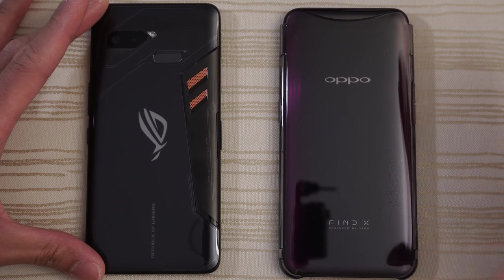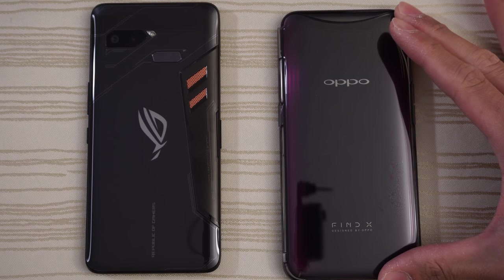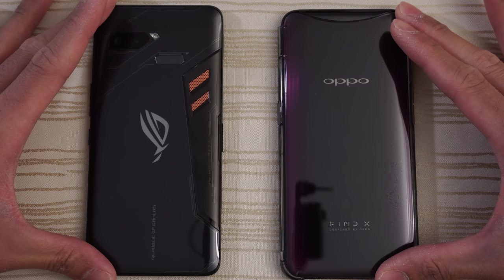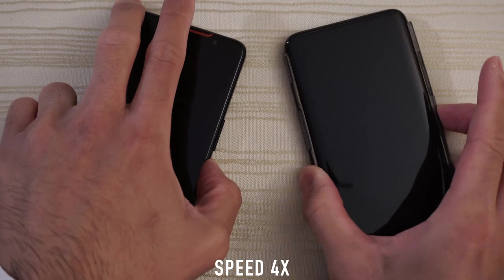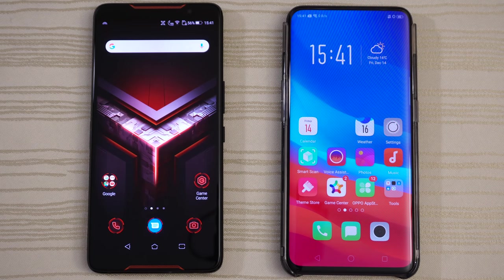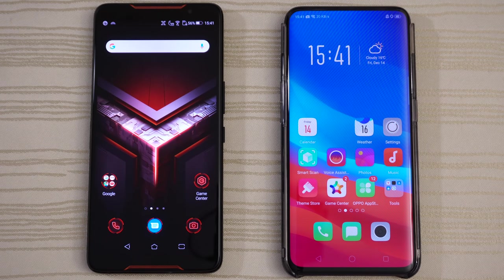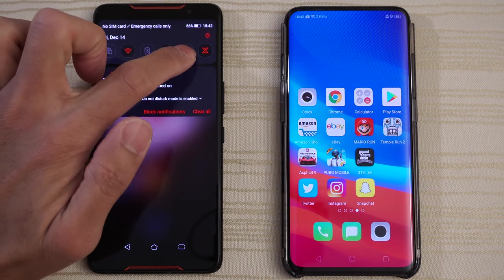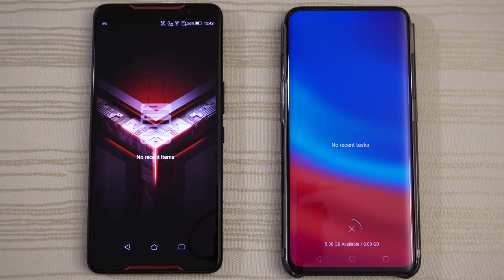This will be a speed test between the Asus ROG phone versus the Oppo Find X. Both of these devices have the Snapdragon 845 and 8 gigs of RAM. We'll turn on both at the same time to see which one has the faster boot up. X mode is turned on on the ROG phone, visible in the status bar and dropdown. Nothing is open in the background and all caches have been cleared.